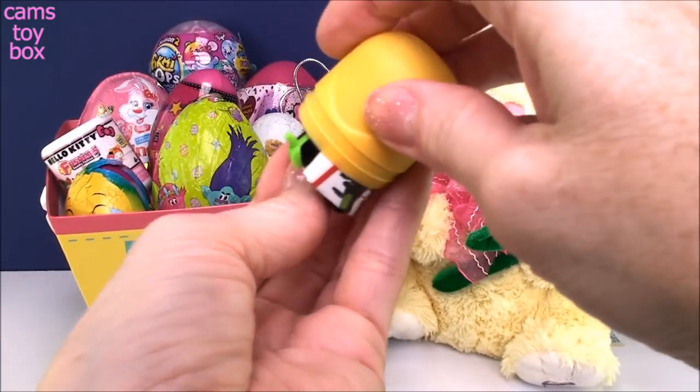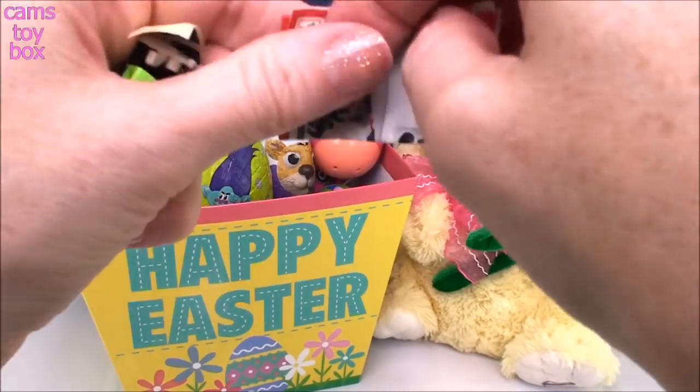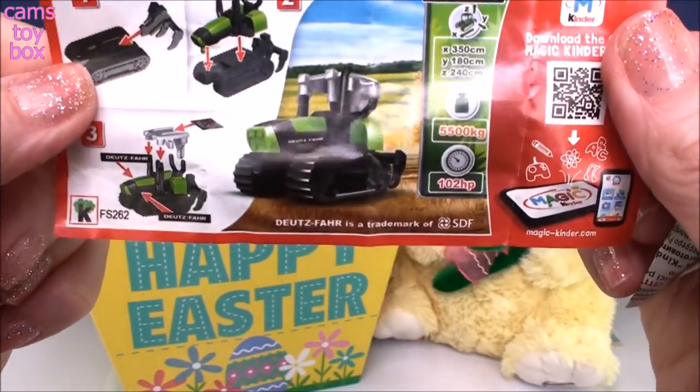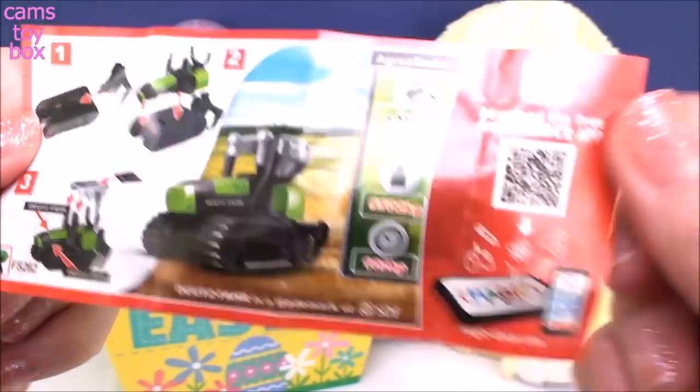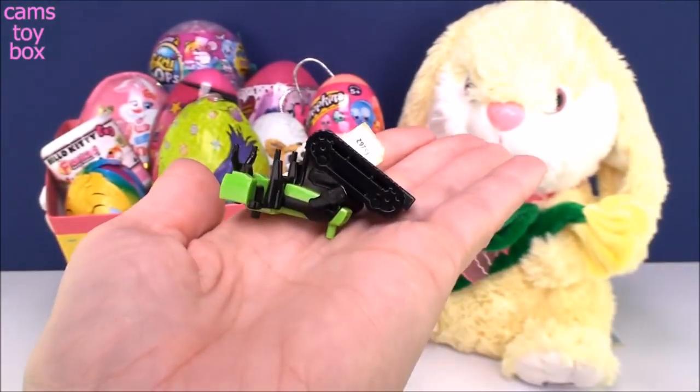Let's see what we have inside. It looks like some kind of vehicle, like a tank maybe? It's like a piece of farm equipment — how cool is that? It's a tractor! You can get all different ones. I'll put it together.